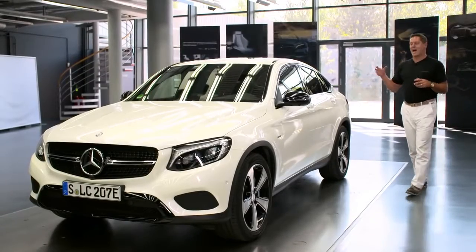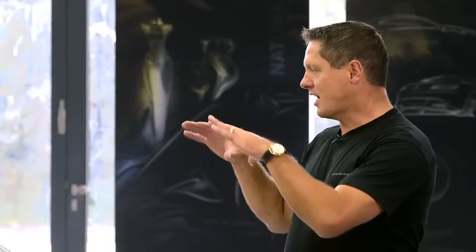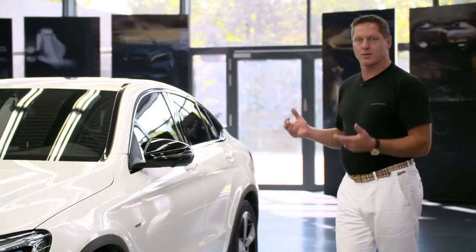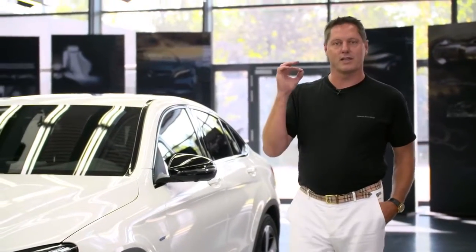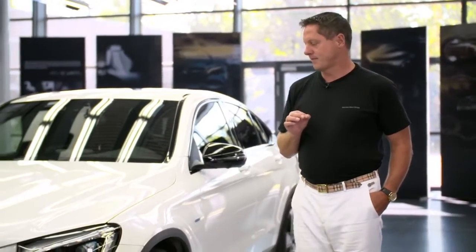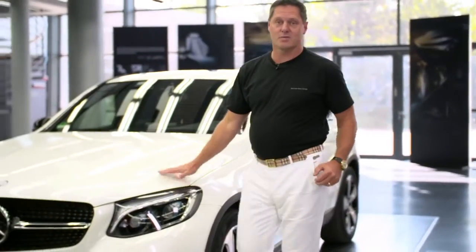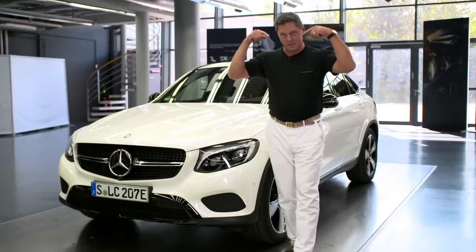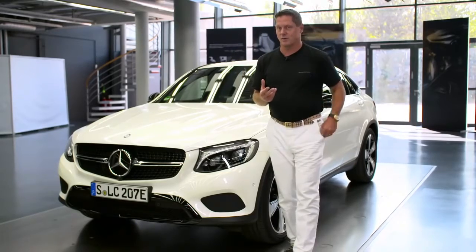The new GLC Coupe has a striking proportion. The car is very compact, very powerful, very much SUV. It has huge wheels that lift the car up onto the street in order to create this SUV feeling. The front is very sports car-like. We have this typical eyebrow signature giving the car a very distinct and almost aggressive look.